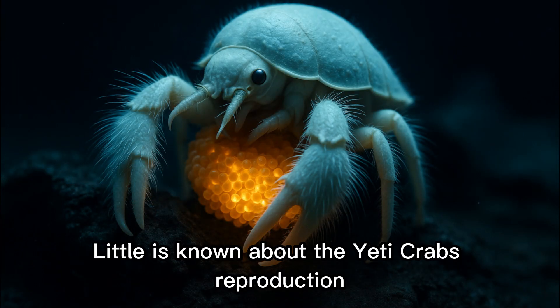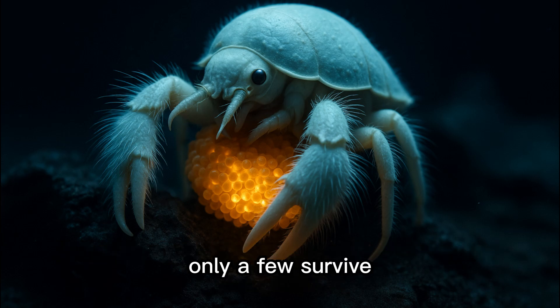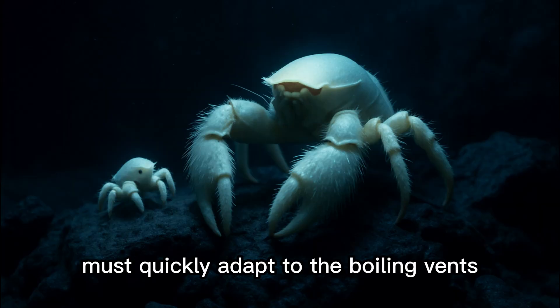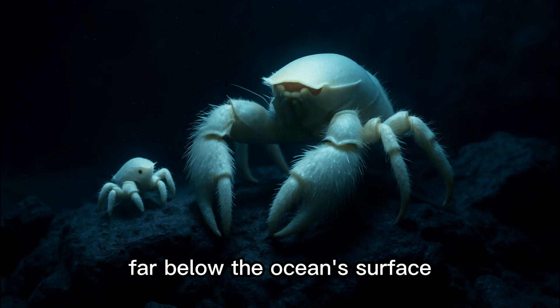Little is known about the Yeti Crab's reproduction. Scientists believe females carry eggs under their body until hatching. In the vents' deadly environment, only a few survive. The next generation must quickly adapt to the boiling vents, taking their place in the colony. This cycle continues unseen, far below the ocean's surface.